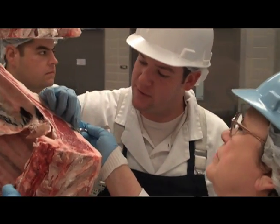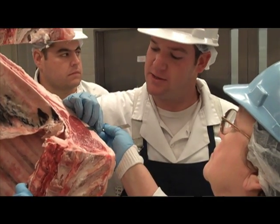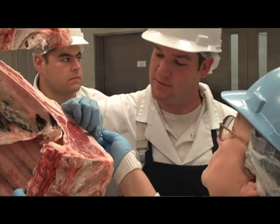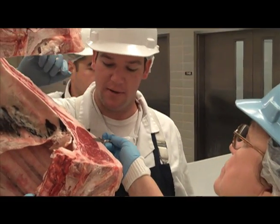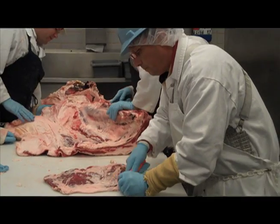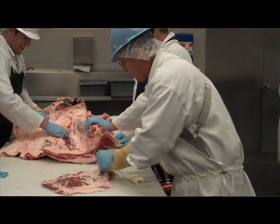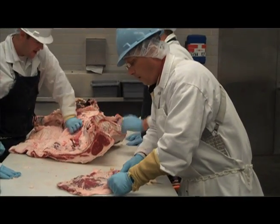They've determined that they don't want to be meat cutters all their lives, and they're glad that they're beef cattle producers. They've also learned a lot about where value is in cattle, and ultimately why we raise cattle — which is for a food product that has to be not only high in protein and nutrient-dense, but also has to taste really good for the consumer.